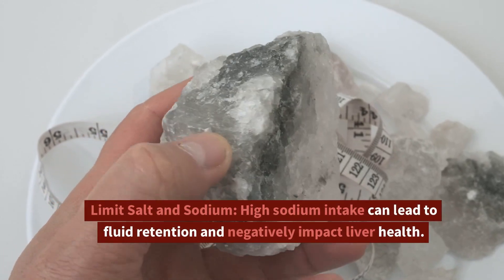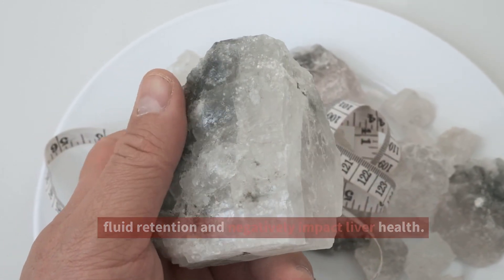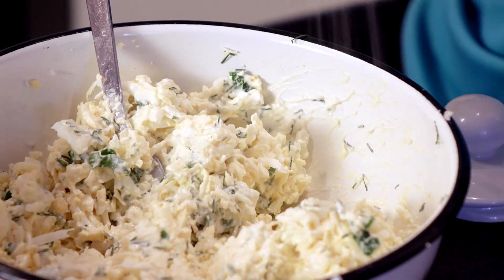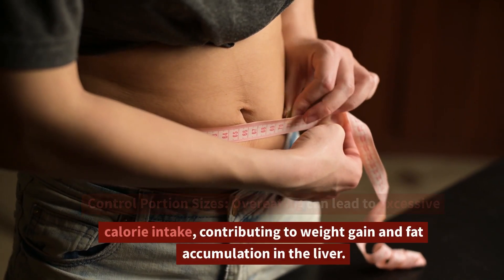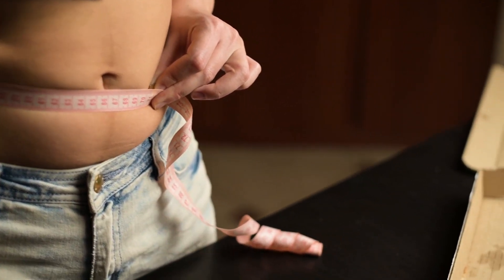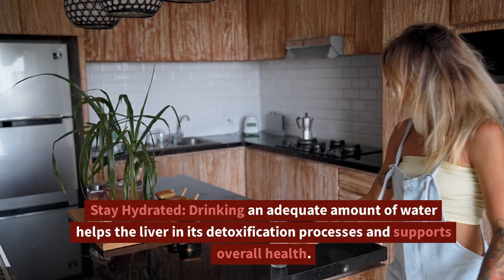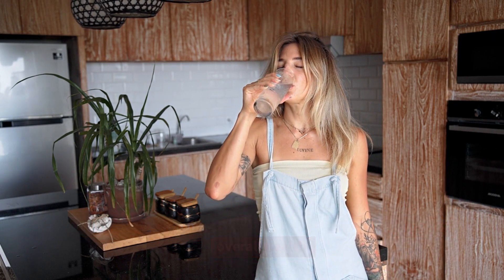Limit salt and sodium — high sodium intake can lead to fluid retention and negatively impact liver health. Choose low-sodium alternatives and use herbs and spices to flavor your meals. Control portion sizes, as overeating can lead to excessive calorie intake, contributing to weight gain and fat accumulation in the liver. Be mindful of portion sizes to maintain a healthy weight. Stay hydrated — drinking an adequate amount of water helps the liver in its detoxification processes and supports overall health.